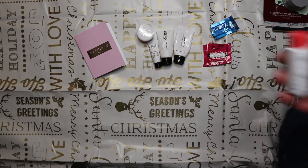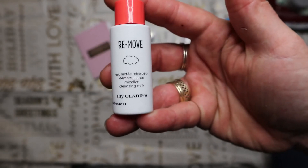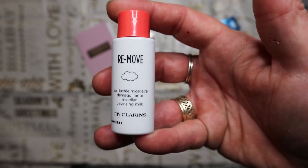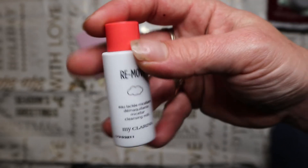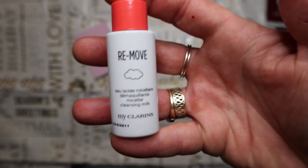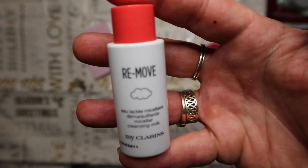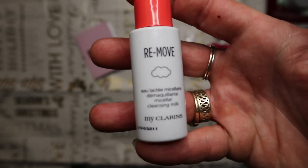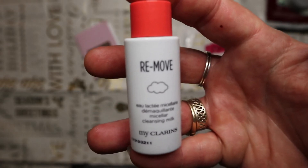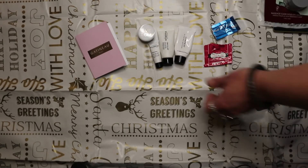The Clarins Remove Micellar Cleansing Milk came from the Debenhams Beauty Club. I think this was 5-10ml and it lasted about three or four days. I do prefer this micellar cleansing milk to a micellar water - no reactions at all. It'd be handy to have for going away overnight, but I wouldn't repurchase the full size as it was all right but nothing special.